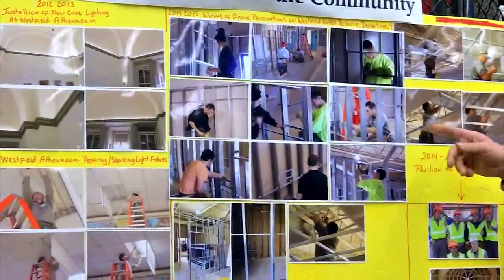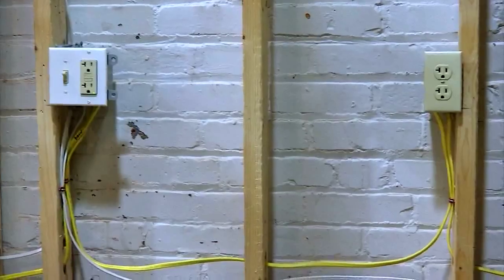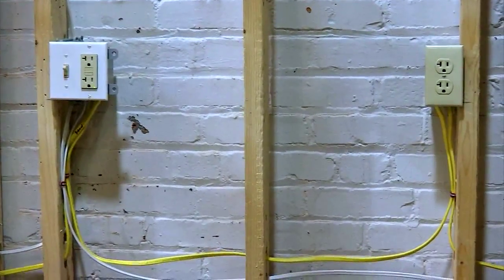Meanwhile, electrical students work to wire homes — switches at each doorway and outlets going all the way around the outside, including one for a microwave and one for a fridge.